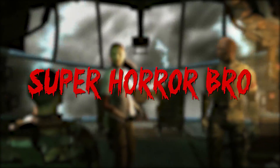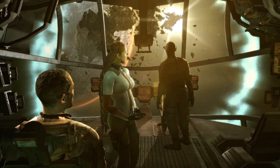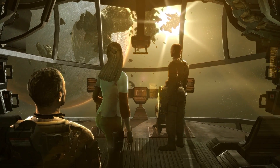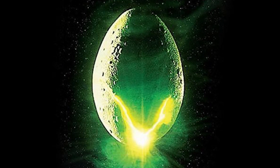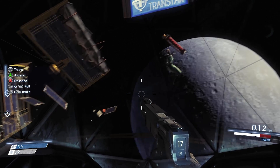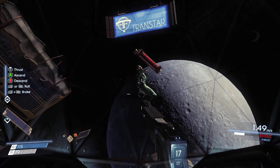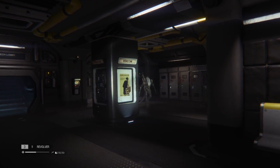Hey guys, SuperHorrorBroMike here and in today's video we travel into the cosmos as we explore a selection of horror games which take place in outer space. Space is scary — an infinite void of burning fire, zero gravity and, to quote a famous movie slogan, a place where no one can hear you scream. Without doubt this dark, cold environment of complete isolation is the perfect location for a horror game to set its stage.